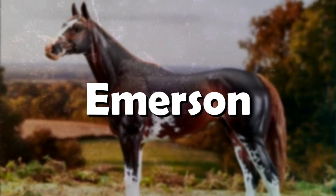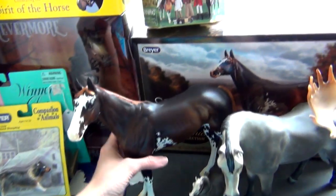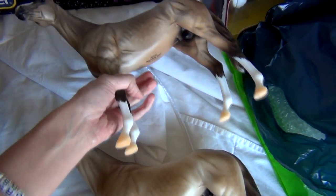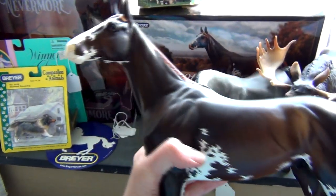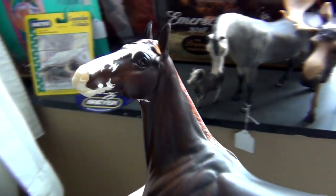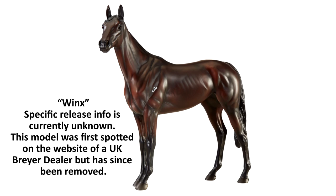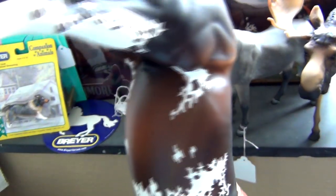Number 2: Emerson. Emerson, along with the BriarFest special run Rocket, have made me fall in love with this mold. It was difficult to pick between Emerson or my chalky Rocket, but I went with Emerson because his coloring and markings are just so striking. I really did not expect to fall head over heels in love with this mold, but I absolutely love it and look forward to getting more models on it. Briar is actually coming out with a portrait model on this mold of an Australian racehorse — it's believed it will first be released to the UK and then available to the USA. I really look forward to getting that model. You can see Emerson and the two Rockets I bought in my BriarFest haul video.